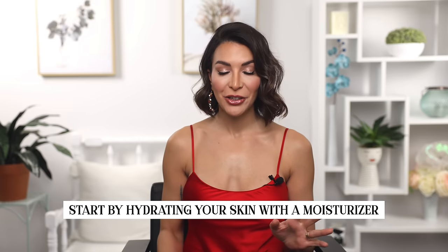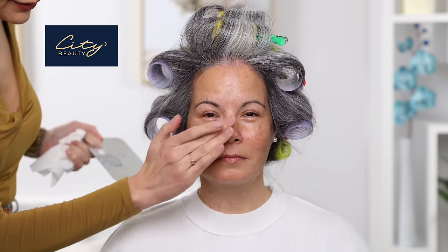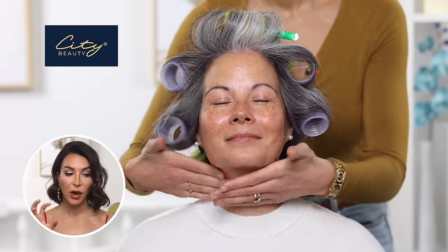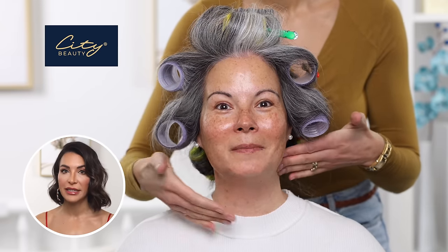The first step for any makeup application, especially very natural ones, is to start with a really hydrated and supple base. You always want to start by hydrating your skin with your moisturizer. The moisturizer I used today is the City Beauty Multi-Action Sculpting Cream. I really like using this on more mature clients because it's nice and rich but not too sticky and not too wet. I love how it plumps up the skin and really helps with fine lines and wrinkles, creating that supple hydrated base so that when you get to the actual makeup part, you can really scale it down.